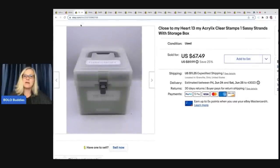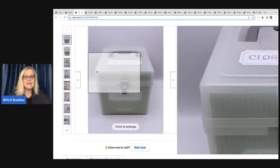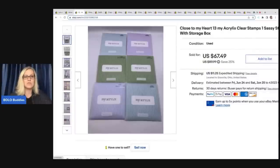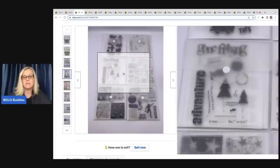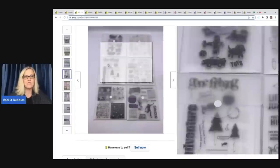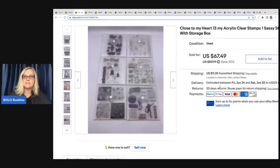The next item is Close to My Heart clear acrylic stamps. I got these at a garage sale — I paid $3 for the whole box. When I see them at garage sales, they're typically individually priced and kind of high, so a whole set for three bucks was a great deal. I had two boxes; one sold quicker than the other. I ended up taking a best offer of $50 on this, and the buyer paid shipping. Side note: those Annoying Orange figures? I paid 75 cents for those at a garage sale.